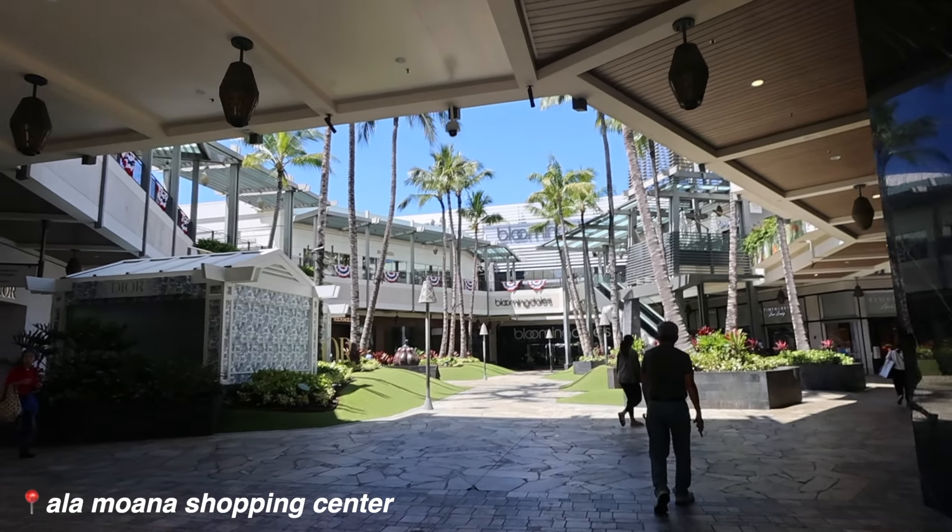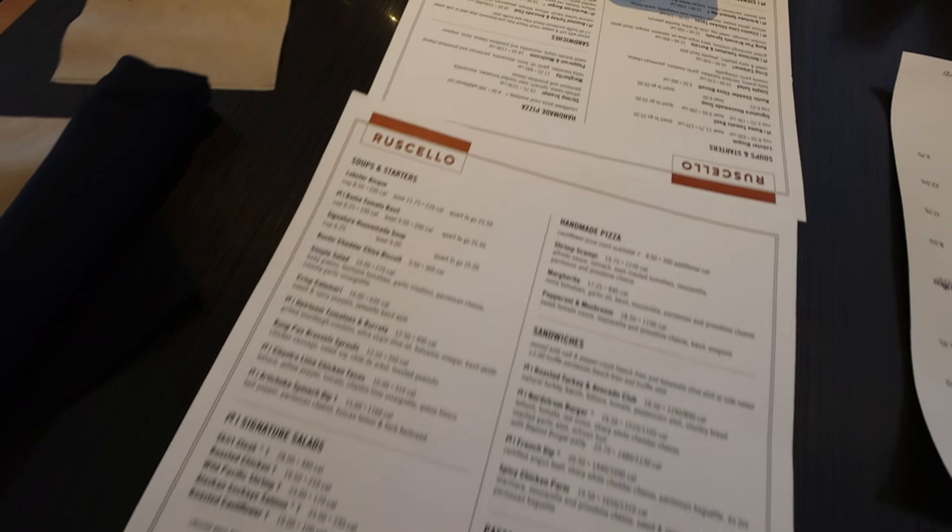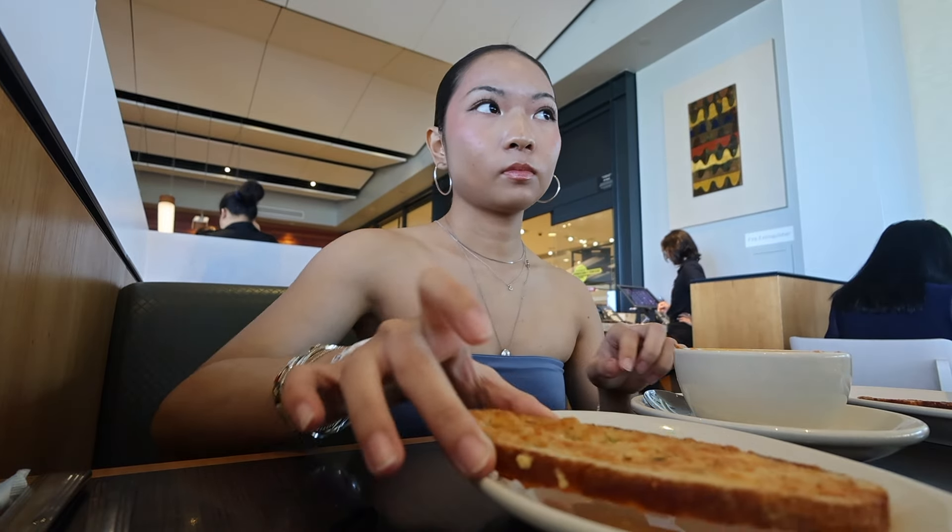We're at the biggest outdoor mall. We're gonna eat first and then go to Sephora.